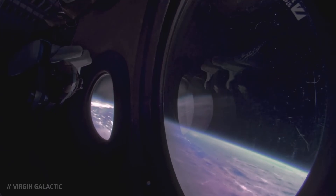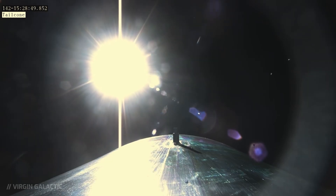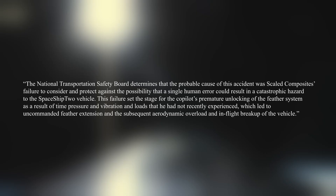So in the end, the National Transportation Safety Board reached its conclusion. The NTSB determined that the probable cause of this accident was Scaled Composites' failure to consider and protect against the possibility that a single human error could result in a catastrophic hazard to the SpaceShipTwo vehicle. This failure set the stage for the co-pilot's premature unlocking of the feather system as a result of time pressure and vibration and loads that he had not recently experienced, which led to an uncommanded feather extension and the subsequent aerodynamic overload and in-flight breakup of the vehicle.